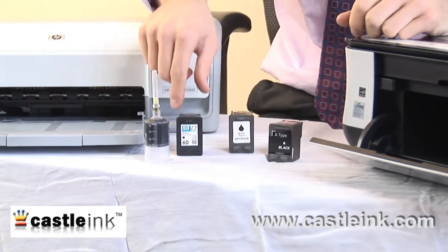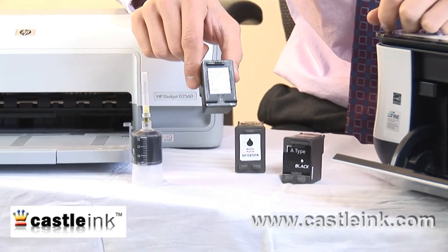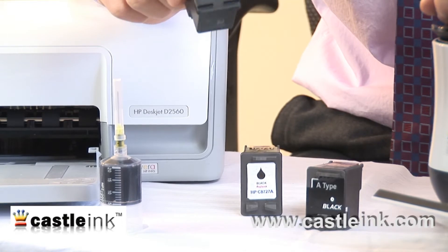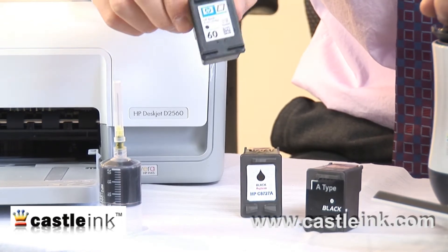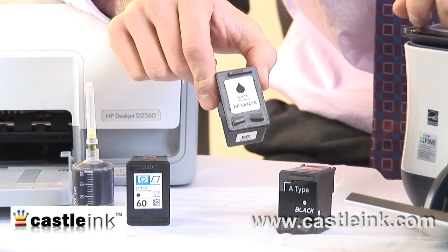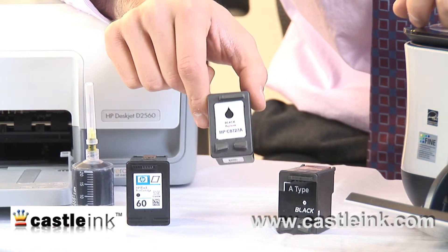Today, we have all sorts of different brand name cartridges that cost, even though we still think they cost a ton today — and they do — a lot less than what they cost comparatively in 1970. We also have refilled, remanufactured, and compatible inkjet cartridges.